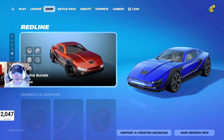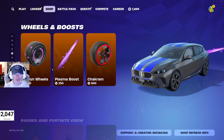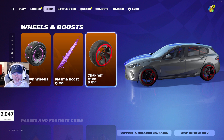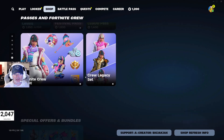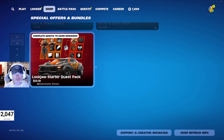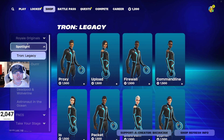The McLaren is still in the shop, and there's a new Red Line bundle at 1,500 V-Bucks with a couple of new wheels and a new boost. The Chakramers are back in the shop and look really nice. Then there are the usual passes and bundles that have been in for a little while.